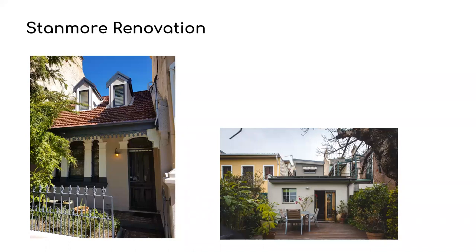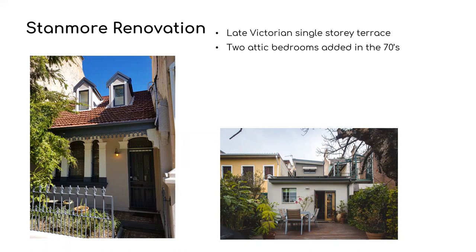Hi, I'm Graham Hunt and welcome to our home. I'm also the architect for this renovation and I'm a partner at Delisle Hunt Wood Architects. The house was a late Victorian single-story terrace which had two attic bedrooms added in the 70s.